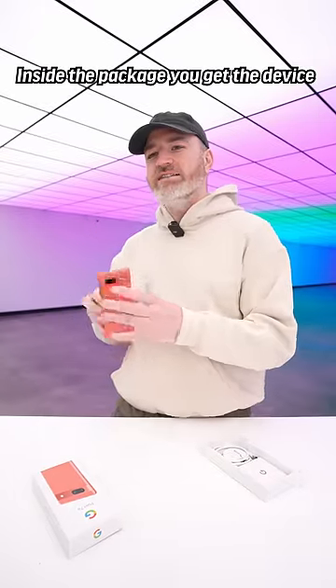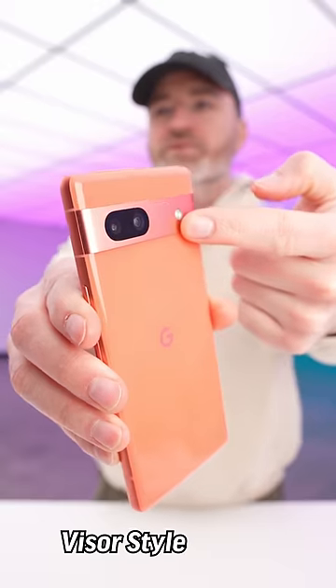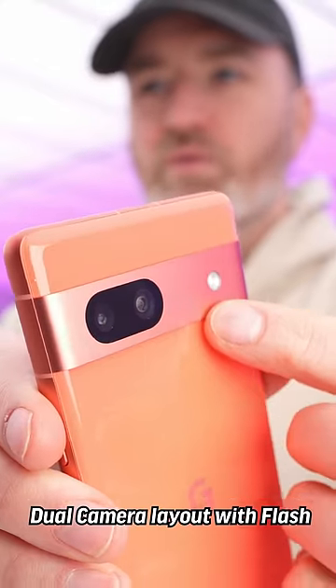Inside the package, you get the device. First, look at how vibrant that color is. Visor style design, dual camera layout with flash.